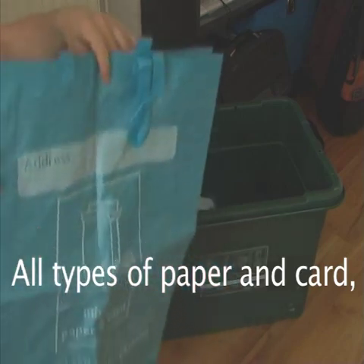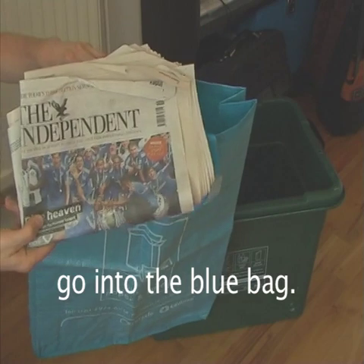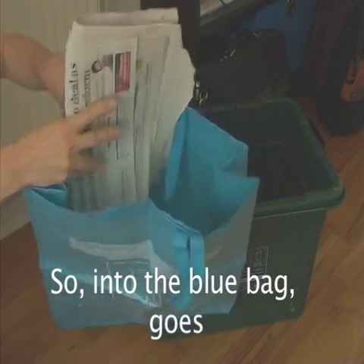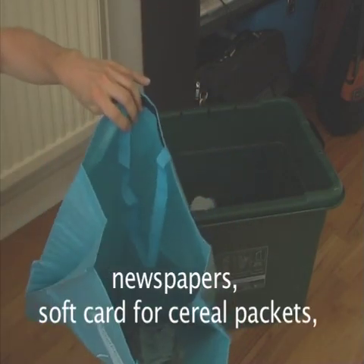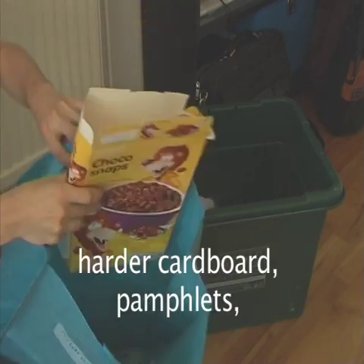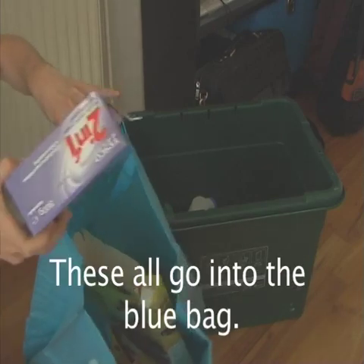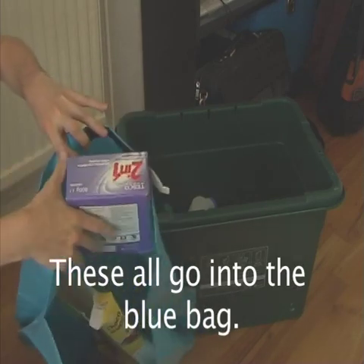All types of paper and card go into the blue bag. So into the blue bag goes newspapers, soft card for cereal packets, harder cardboards, pamphlets, magazines, leaflets — these all go into the blue bag.